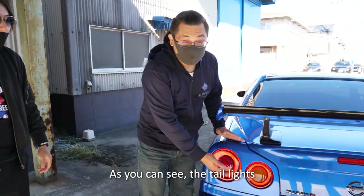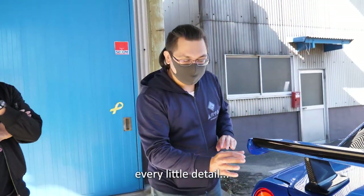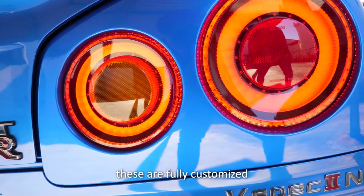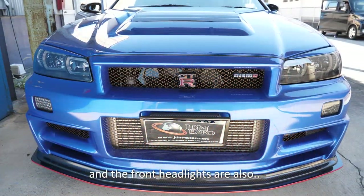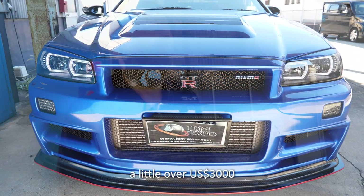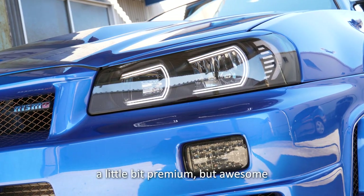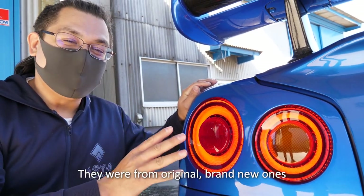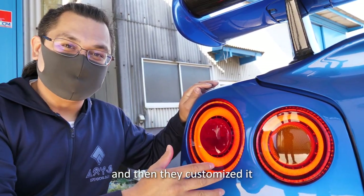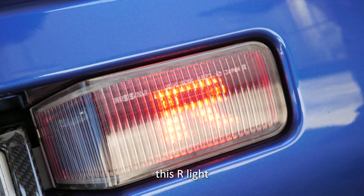As you can see, the taillights are very customized — also with carbon and every little detail refined. This work doesn't come cheap because these are fully customized. Just these rear taillights alone are about $3,000, and the front headlights are also a little over $3,000. So with the modernizing and that tasteful look, it's a little premium but awesome. Not only are these customized — they were made from brand new originals and then customized. It wasn't just some random aftermarket maker. There are other tasteful additions as well, like the lighting.